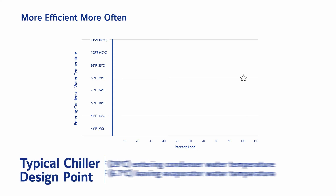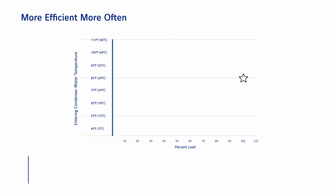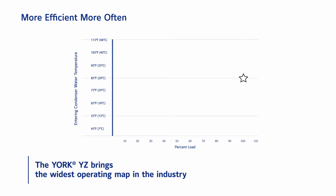Chillers are often designed for an 85 degree Fahrenheit entering condenser water temperature and a 44 degree Fahrenheit leaving evaporator water temperature. Let's see how the York YZ chiller operates across a range of conditions while still providing a 44 degree Fahrenheit leaving evaporator water temperature.